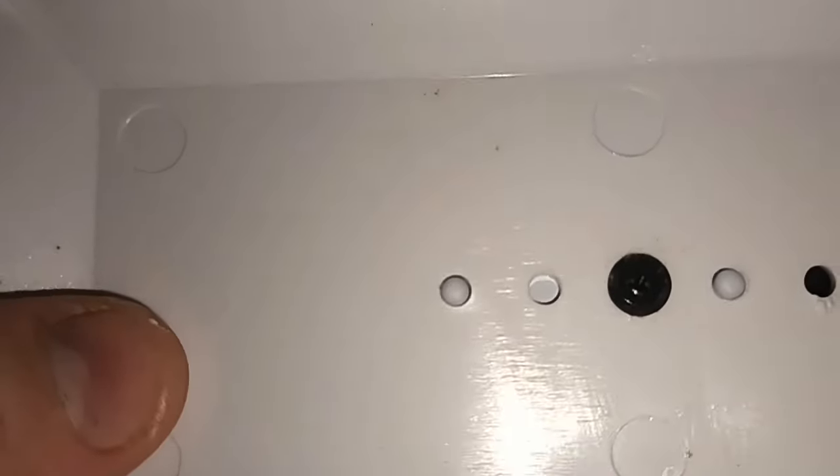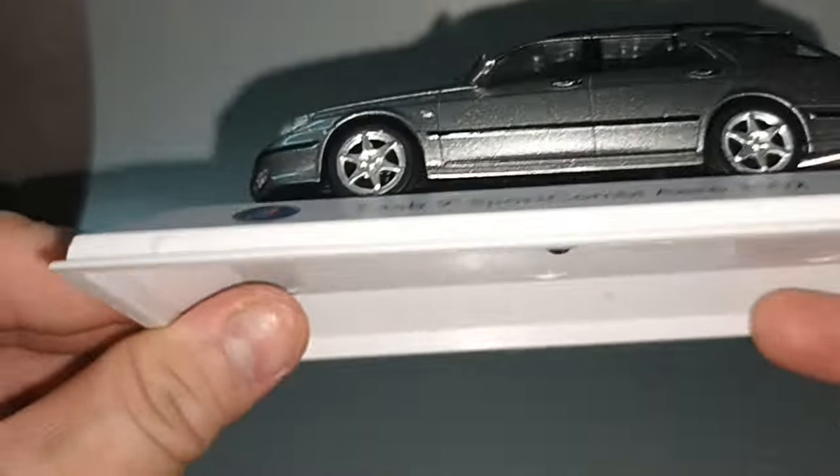No paint rash on this model, very nice. The triangular screw means I won't be taking it out.